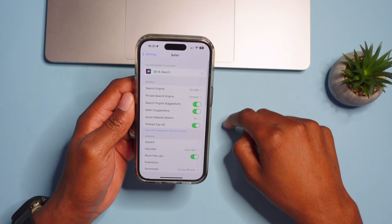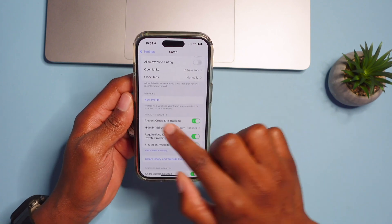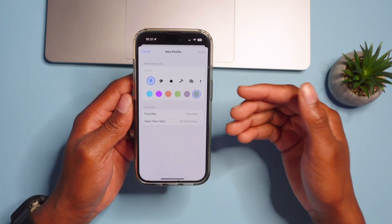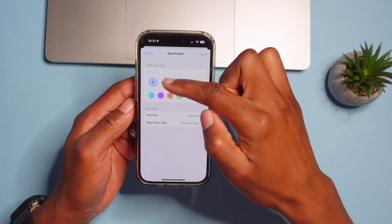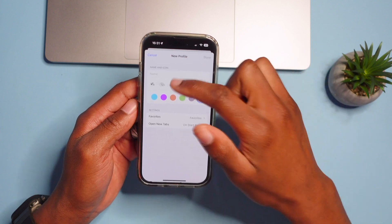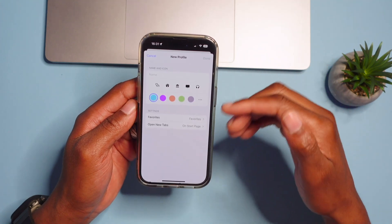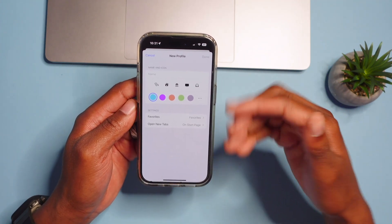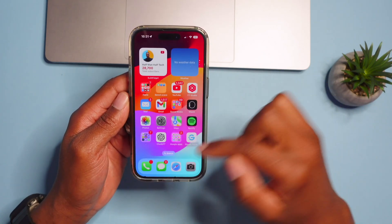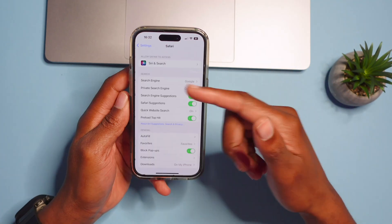In Settings, find Safari and scroll down to see the new Profiles section. If you click 'Add a Profile,' you can choose what type of profile to create — for school, work, education, or adventure. You can choose various settings and a start page per profile. When you open Safari, you'll be prompted to log in with your selected profile.